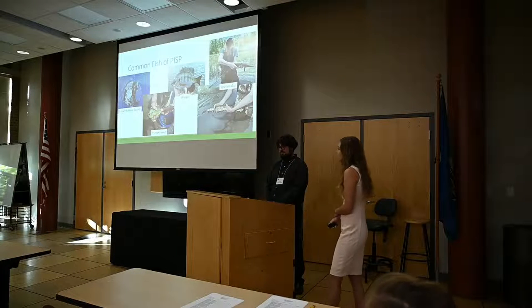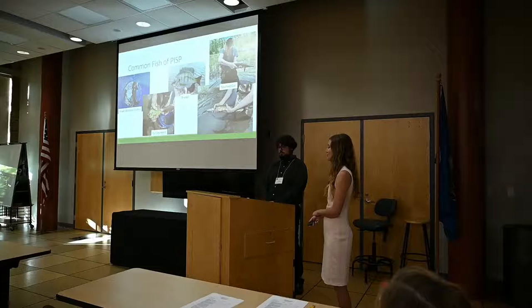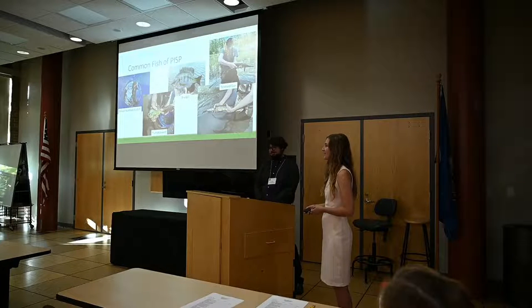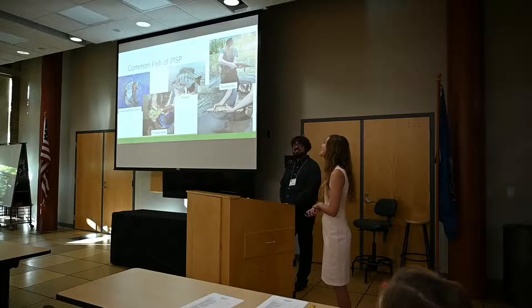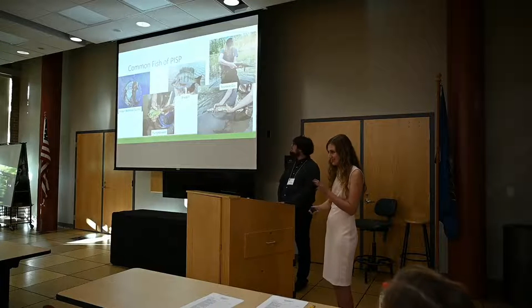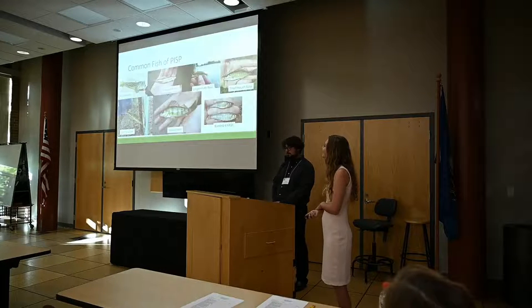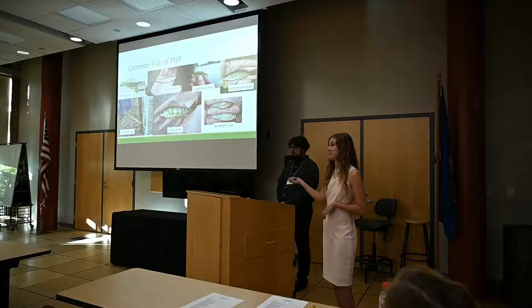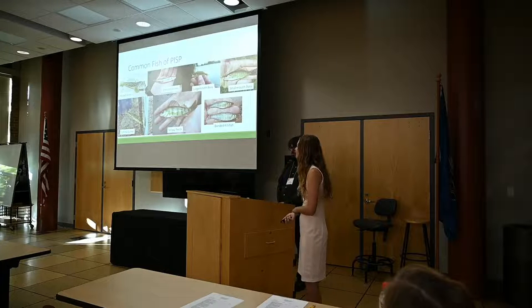These are some of the common fish that we find out there. A couple different types — we found them spawning at Leo's Landing one time. It's a really cool video where you actually see them swimming all over top of each other at Leo's. Obviously the round goby is an invasive, but there are lots of them. We have those and then the rest are all native fish.